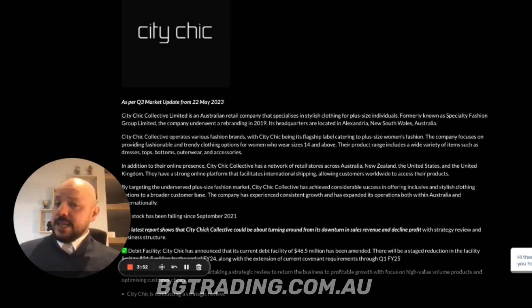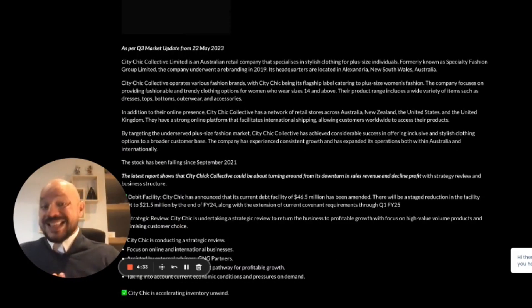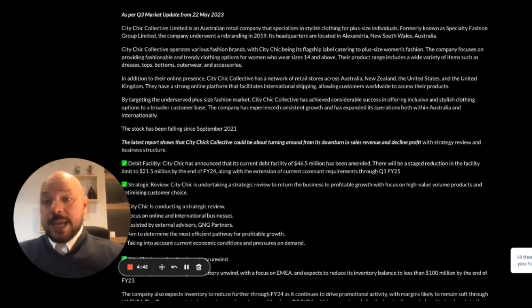This analysis is based on a key Q3 market update released on May 22, 2023, and also information from the latest half-year financial report released in February of this year. We put this together based on the information we have, but we really need to look forward as well - what's going to happen in the full year of 2023. We only have information from the first nine months of the year; we haven't seen what happened in the last three months.